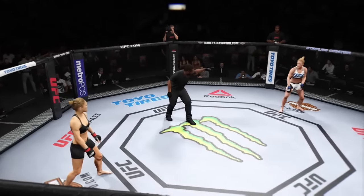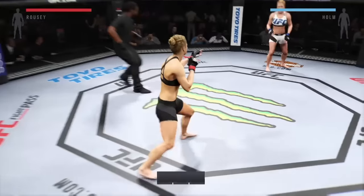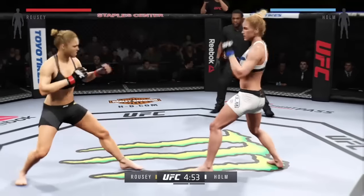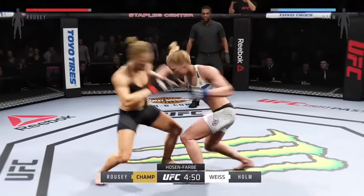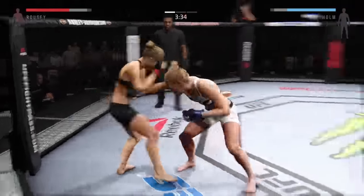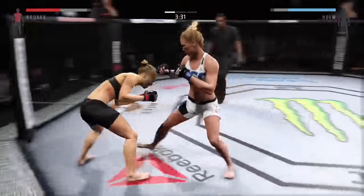On to Rousey versus Holly Holm. And here we go. Tonight's fight is scheduled for three five-minute rounds. White trunks for Holm, black trunks for Rousey. You can hear Greg Jackson in the corner of Holly Holm reminding her that she's got to keep her hand up.